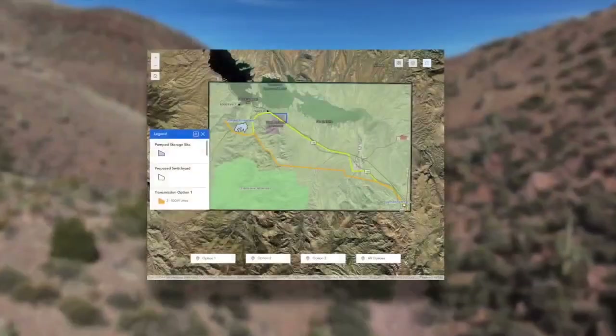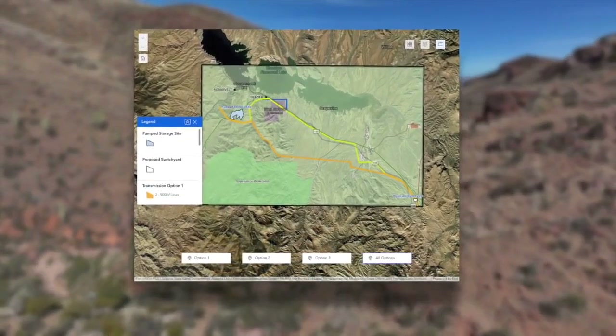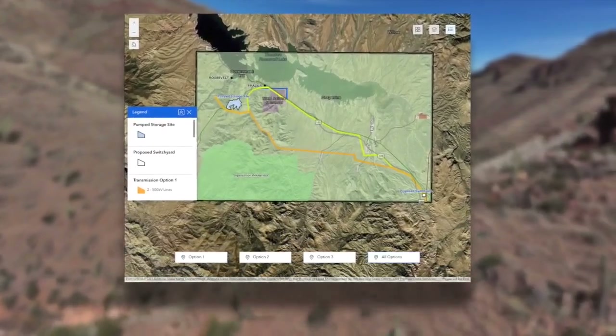Now they want to expand. The new addition would play a key role in providing 10-plus hours of storage and provide electricity to nearly 400,000 homes.